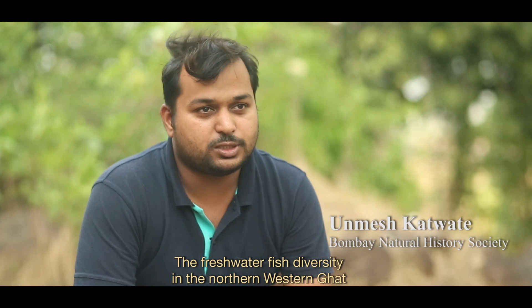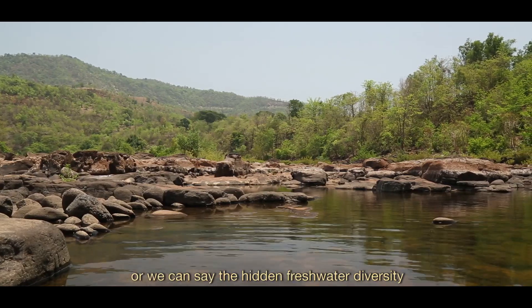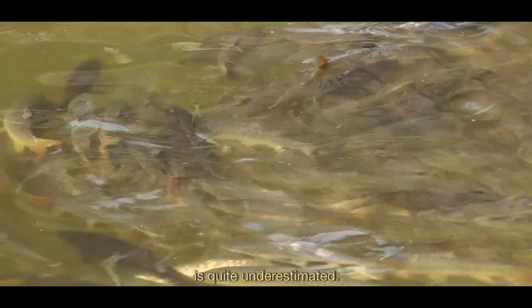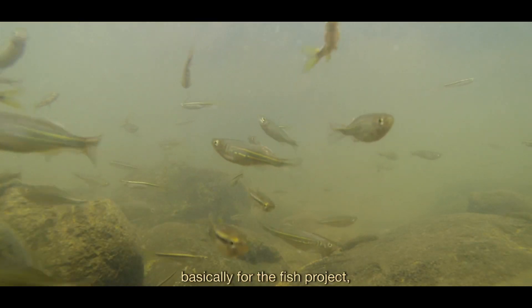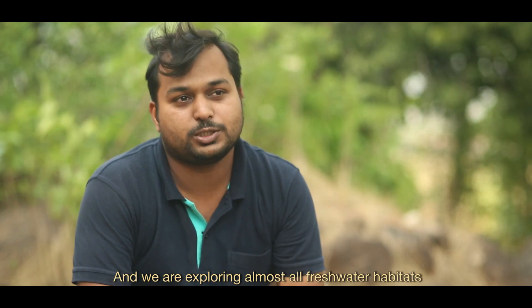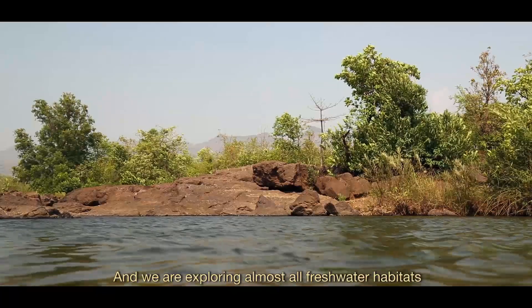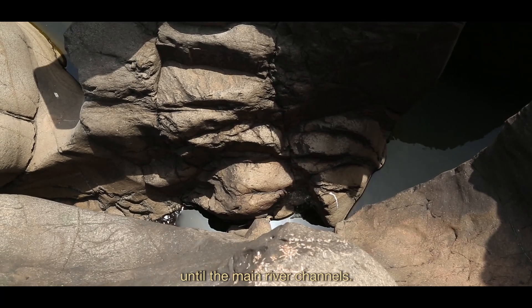The freshwater fish diversity in the northern Western Ghats is actually very rich, and most of the freshwater fish diversity — the hidden freshwater diversity — is quite underestimated. For this CEPF project on fish, I am looking for freshwater fish and exploring almost all freshwater habitats, from the primary streams to the secondary streams and the main river channels.